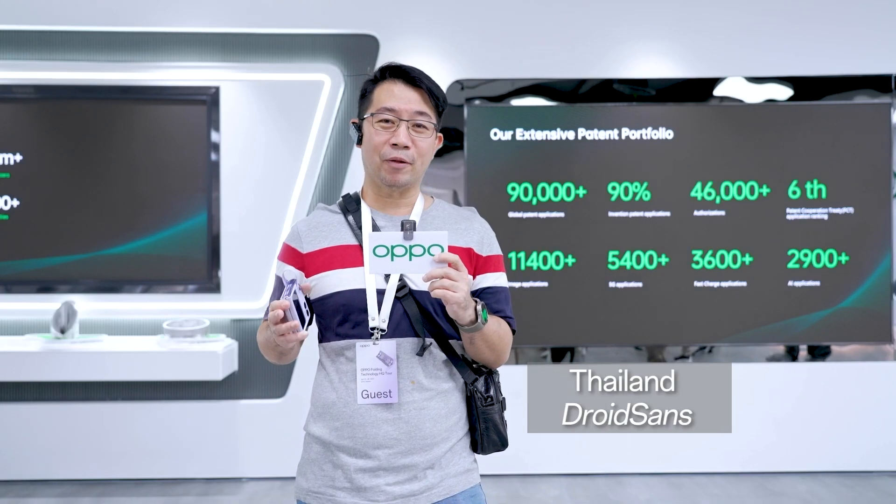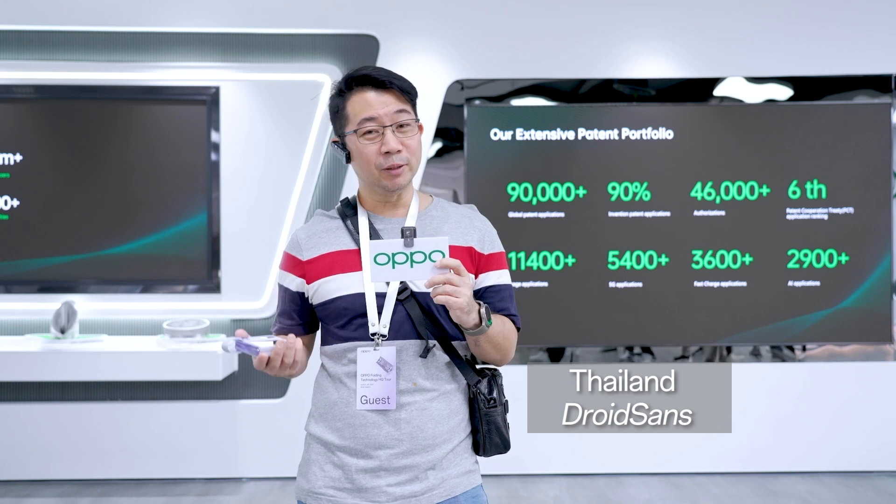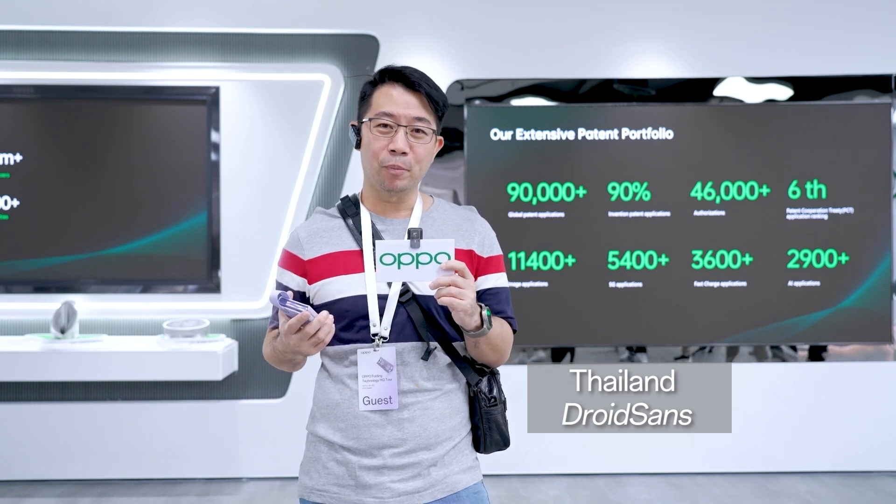This is a trip where we come to the OPPO HQ. We find a new foldable device — the first one from OPPO — which is quite interesting.